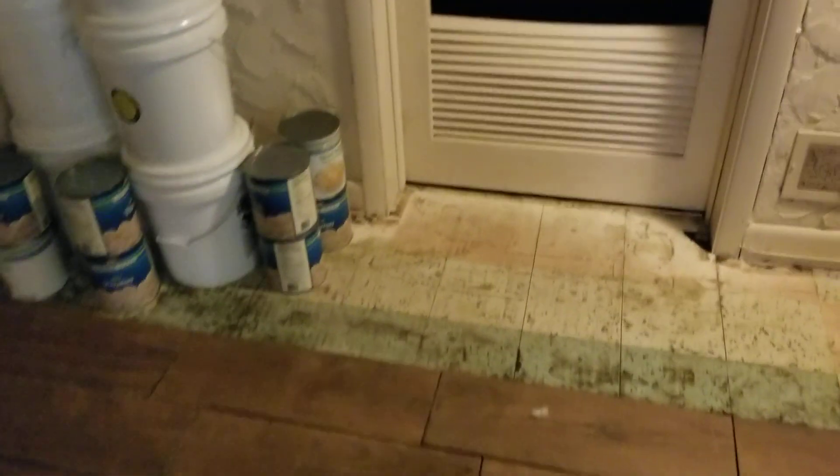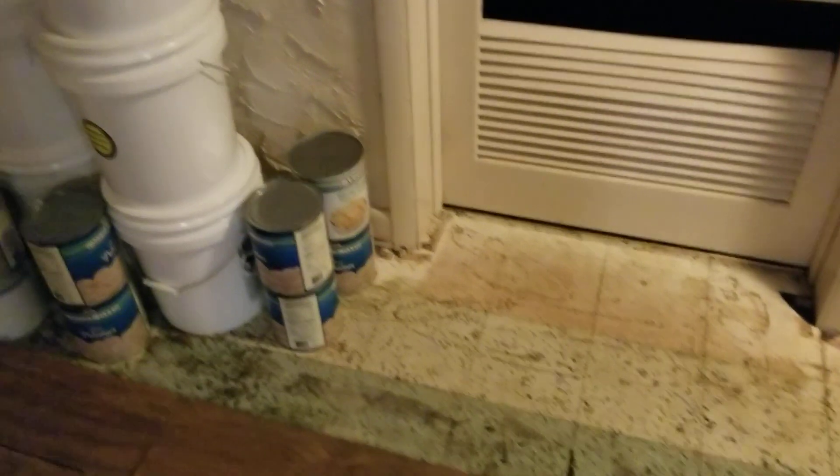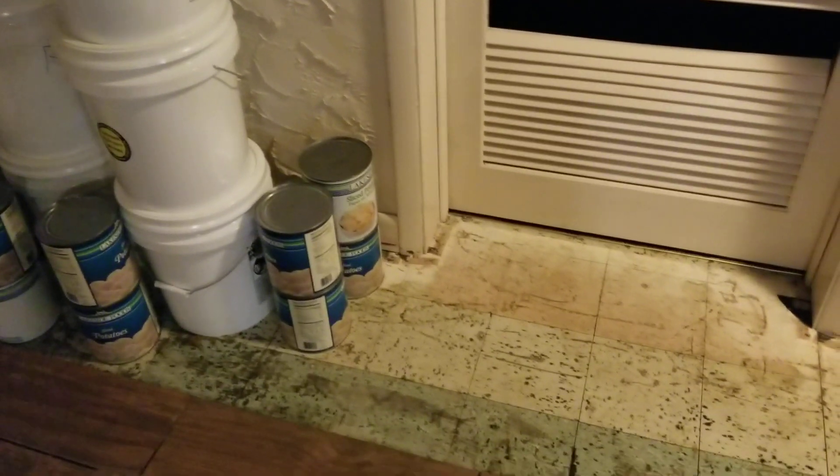Good morning, YouTube. This is Jim here with East Tennessee Preparedness. Wanted to show you some of the things I've been doing to get ready.